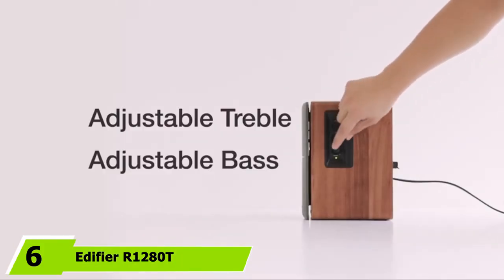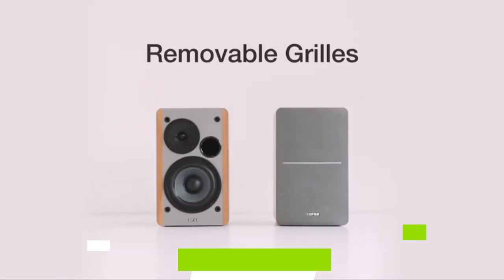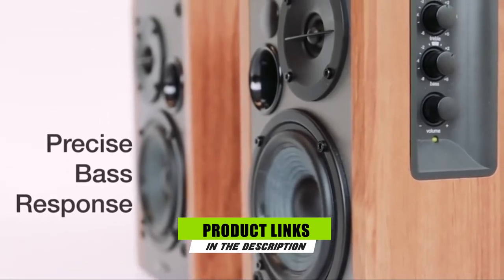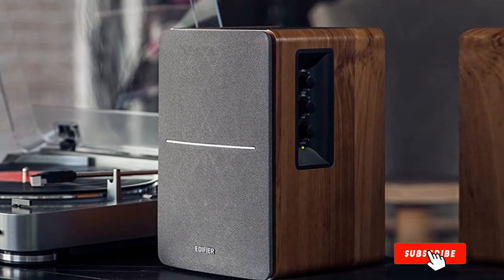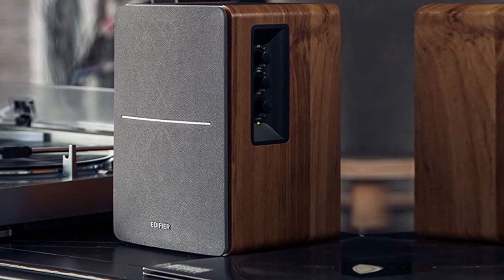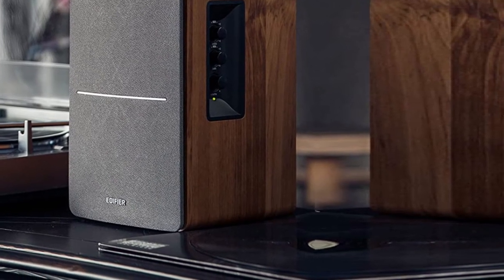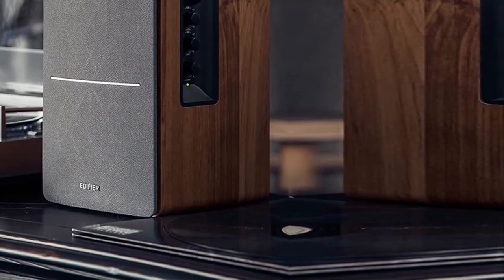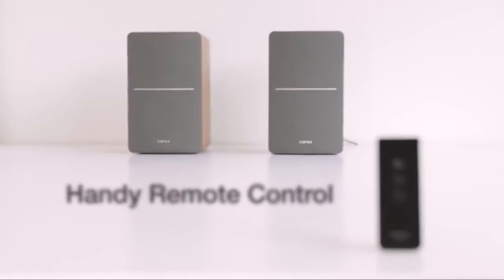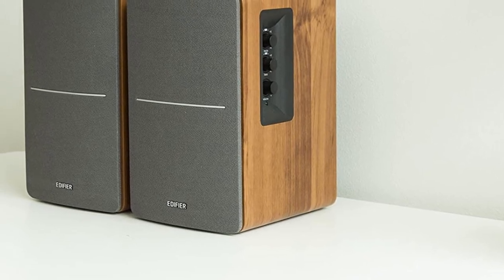The number 6 position is dominated by the Edifier R1280T. The Edifier R1280T speakers are a popular choice on Amazon and for good reason. These compact desk/bookshelf-style speakers pack an impressive sonic punch and look good doing it, all while keeping the price tag under $100 for the pair — okay, $99.99, but that penny really does count. The standout features include its active design, rich mid-range response, and surprisingly competent bass. Because of the small woofer size, these guys obviously don't push much low-end.